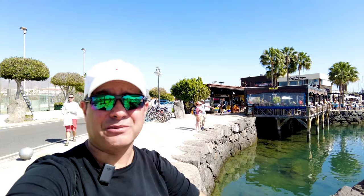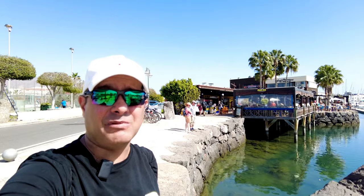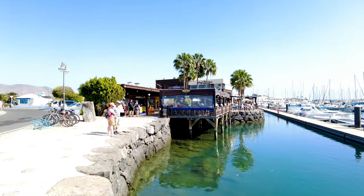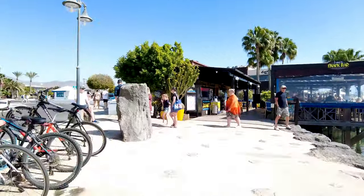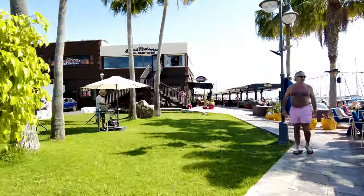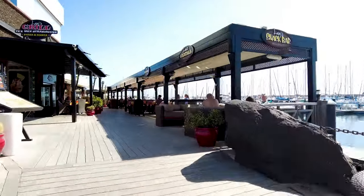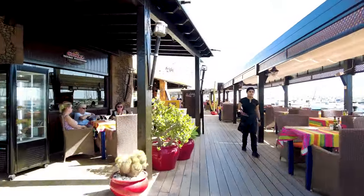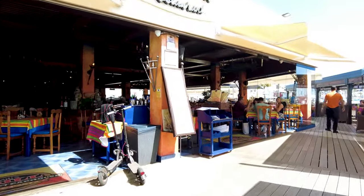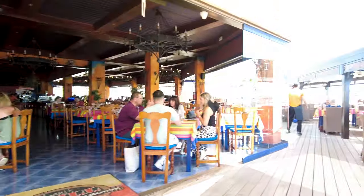In today's video I'm in the Marina Rubicon here in Lanzarote, Playa Blanca, and what I'm going to do is just show you around the place today. So I'm just outside Lani's snack bar. Let's walk through this bit. There's another restaurant here called Lani's Grill restaurant. That looks super nice.